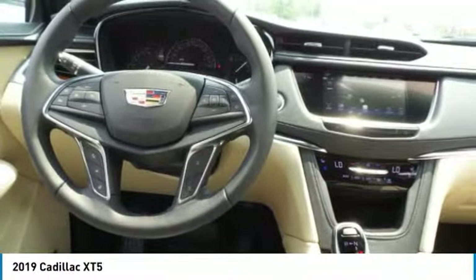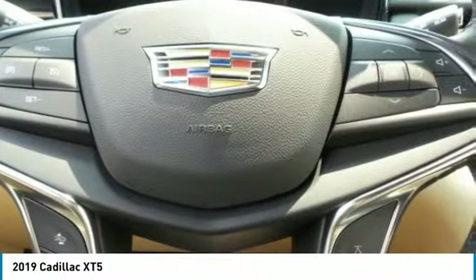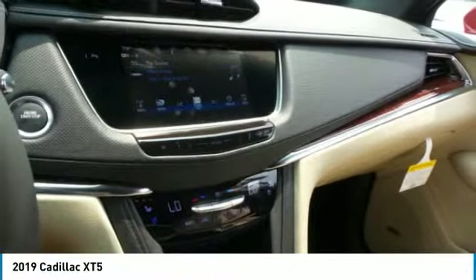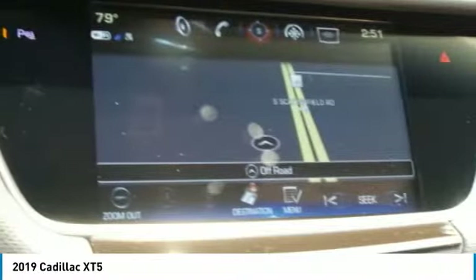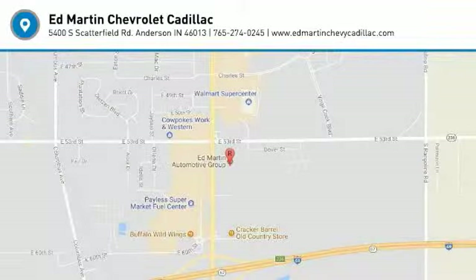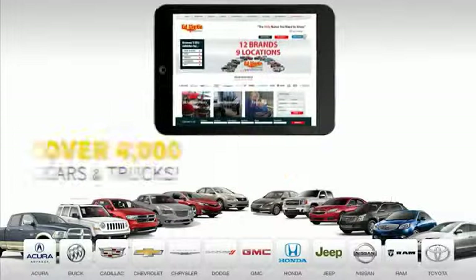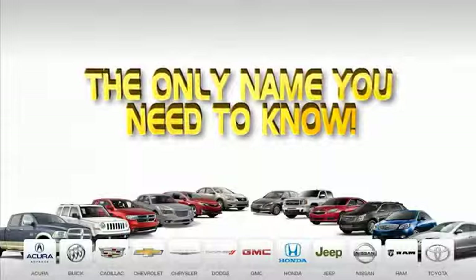Is love at first sight really possible? Let us know when you stop in. Nine convenient locations, 12 top selling brands, and over 4,000 new and used cars and trucks online at edmartin.com. Ed Martin is the only name you need to know.